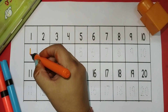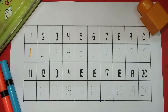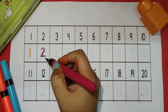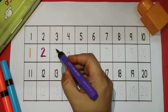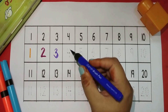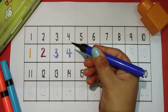One orange color. Two magenta color. Three purple color.